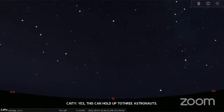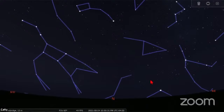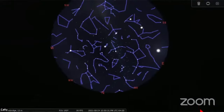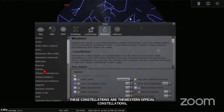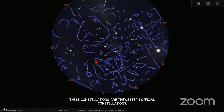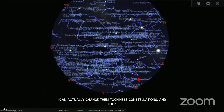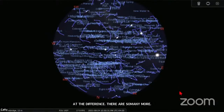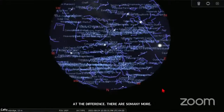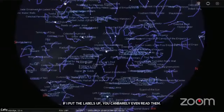So we'll go back over to Stellarium. The constellations I'm putting up right now are the Western official constellations — the Greek and Roman ones. But I can actually change them to Chinese constellations, and look at the difference — there are so many more. If I put the labels up, you can barely even read them, there are so many. The story I wanted to tell is the story of the Cow Herd and the Weaving Girl. A lot of folks in China are comparing the docking of all these human capsules with the Tiangong space stations to the reunion between this forbidden love between the cow herd and the weaving girl.